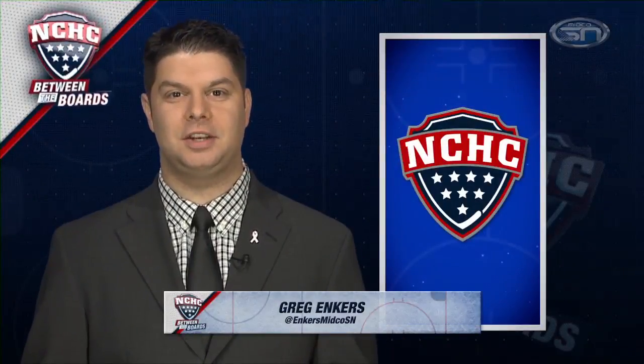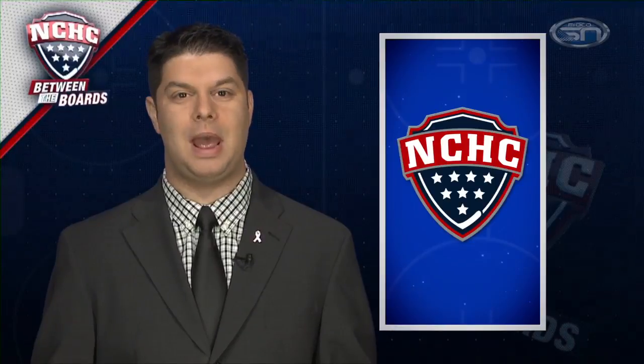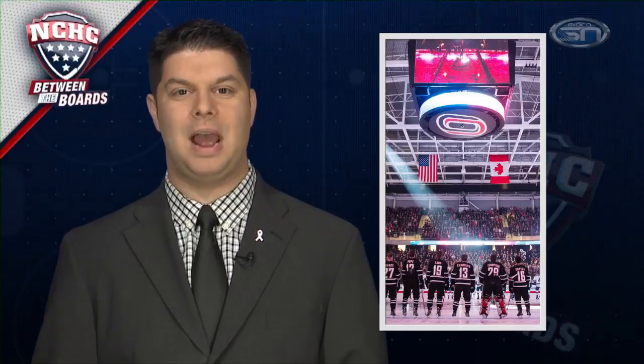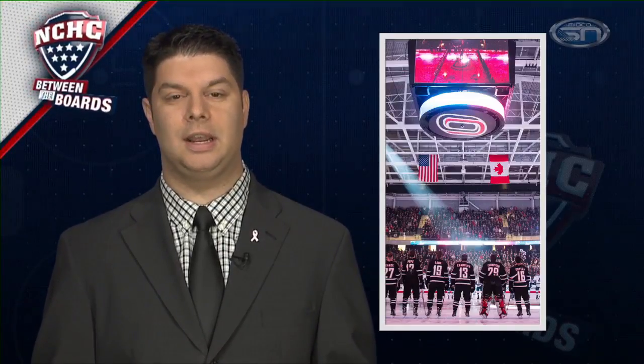Hi everyone and welcome to NCHC Between the Boards. I'm Greg Enkers. Coming up on tonight's show, we'll look back at all the highlights from the weekend of November 6th and 7th. We'll also take a look back at the grand opening in Omaha as the Mavericks opened up Baxter Arena a couple weeks ago. We've got a special look at the new arena coming up, and we'll also preview the upcoming games starting tonight — a full slate of NCHC play this weekend.